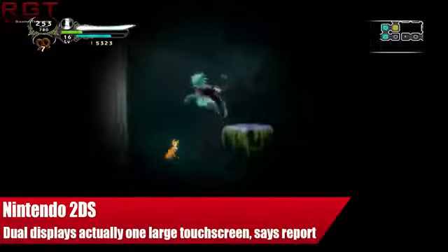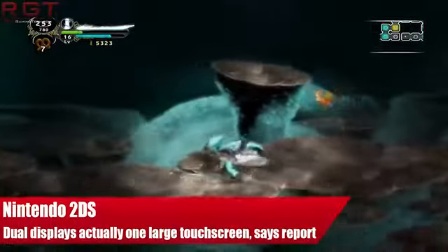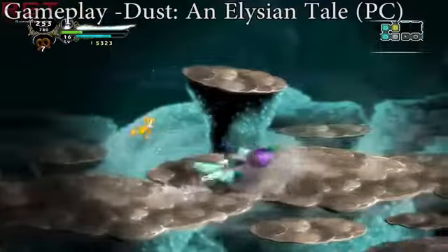Hello and welcome once again to Red Gaming Tech for yet more of your daily gaming news. Today is still the 29th of August and I have some more news for you concerning the Nintendo 2DS.